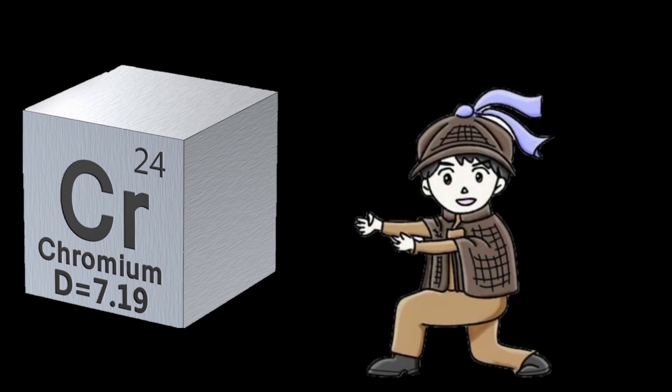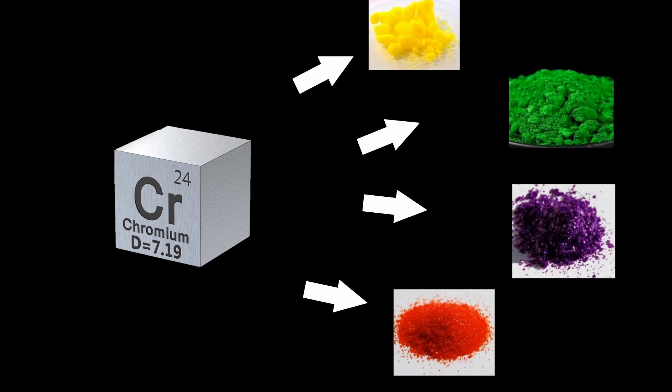Chromium was discovered in 1797 after being isolated from chromite ore. The name chromium comes from the Greek word chroma, meaning color, due to the variety of brightly colored compounds it forms.